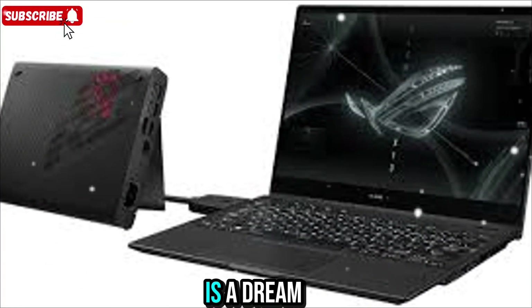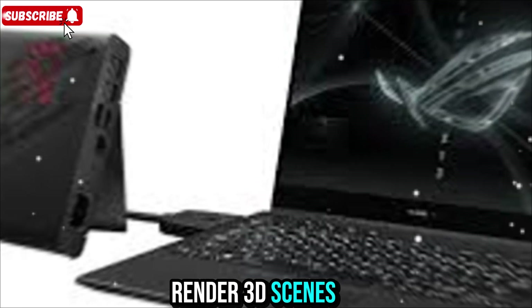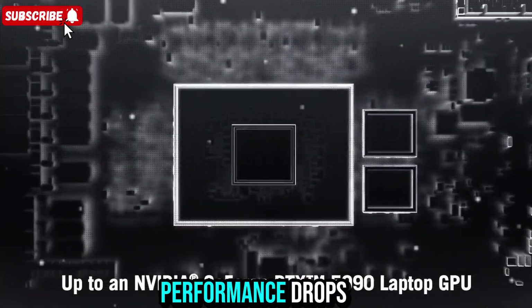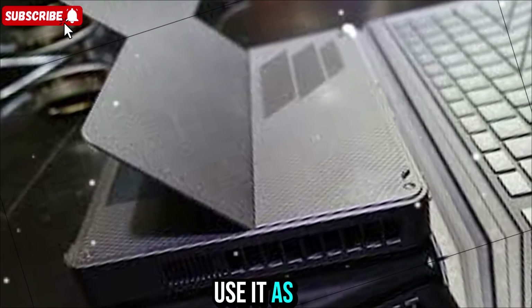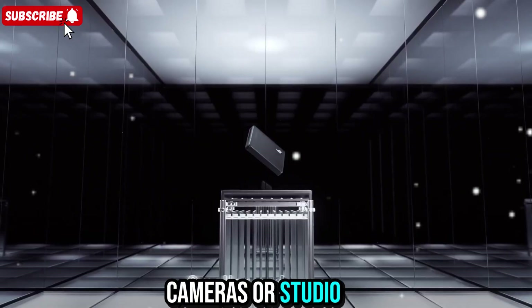For creators, this is a dream setup. You can edit videos faster, render 3D scenes with higher quality, and work with large AI models without any performance drops. It's perfect for streamers, content creators, or anyone running heavy workloads. You can even use it as your main dock, connecting your audio interface, cameras, or studio monitors.